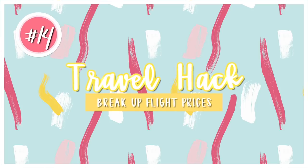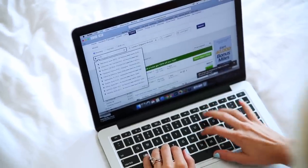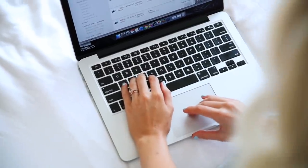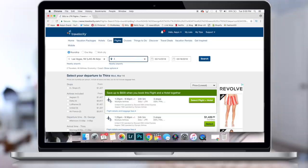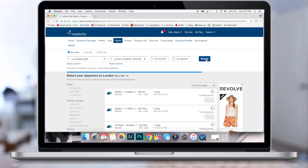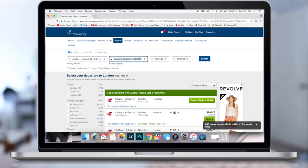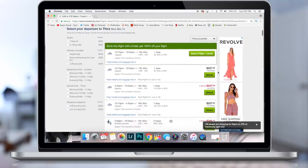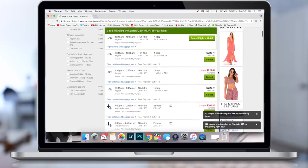This next hack is such an important one: break up your flights because a lot of the time you can get a better deal. For example, I went to Greece for spring break. If I search a flight from my hometown to Greece it says like $3,000–$6,000. But if I search from Las Vegas to London, we actually found flights for $600. Then from London to Santorini you can find tickets for about $200. So overall you're paying less than $1,000 instead of $3,000 if you search for the whole trip altogether — basically, see if booking separate tickets can get you a cheaper flight.